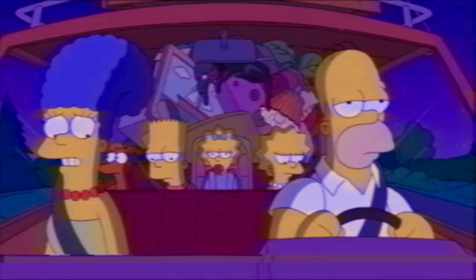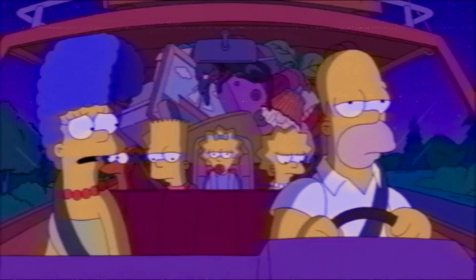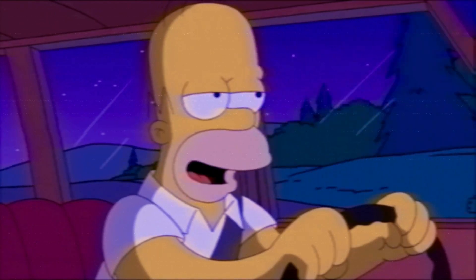Because we have so little nuclear waste, we really aren't in a pinch to move it somewhere — it's not like we're running out of space. Fun fact: if all of the electricity you consumed throughout your entire life was generated by nuclear power, all the waste produced would fit inside a soda can.